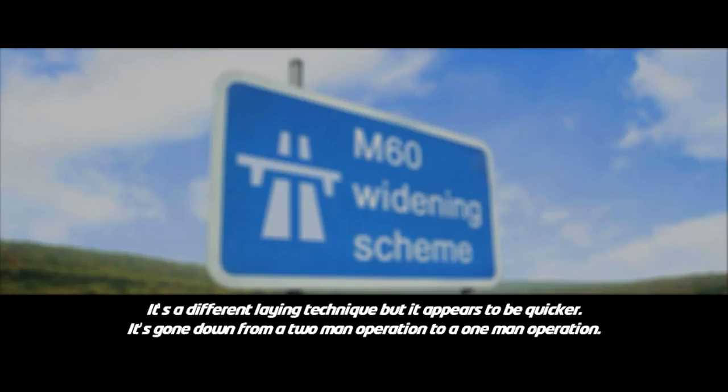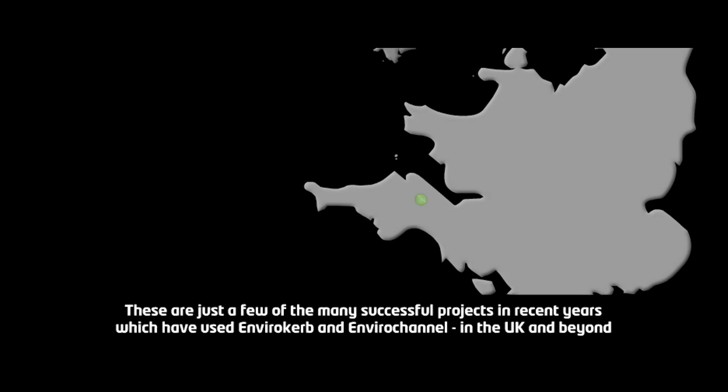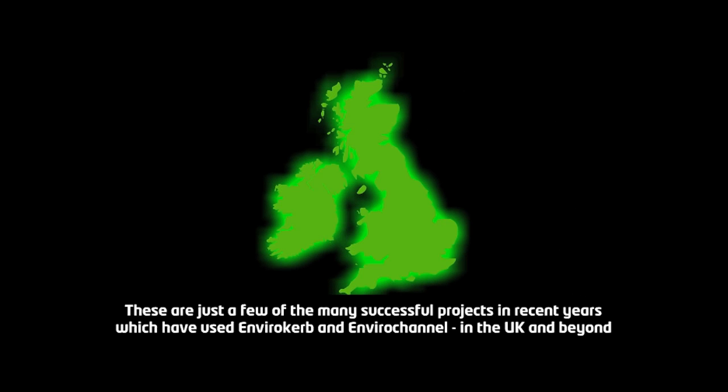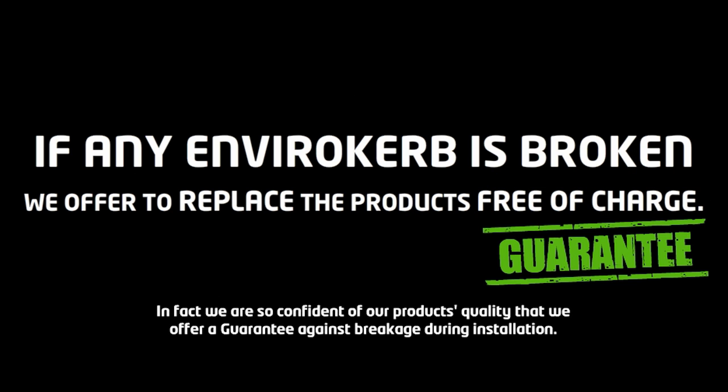The installation rate on this job compared to other products is far superior. It's a different laying technique, but it appears to be quicker and it's gone down from a two-man operation to a one-man operation. These are just a few of the many successful projects in recent years which have used Envirocurb and Envirochannel in the UK and beyond. We're so confident of our product's quality, we offer a guarantee against breakage during installation.